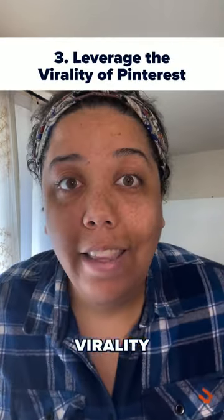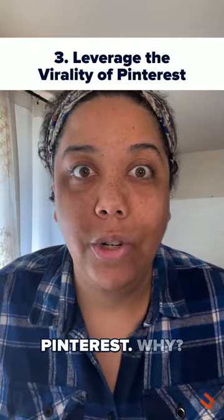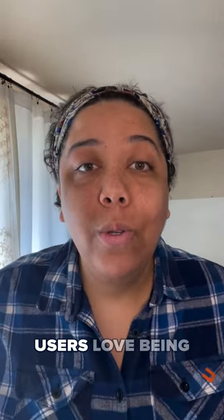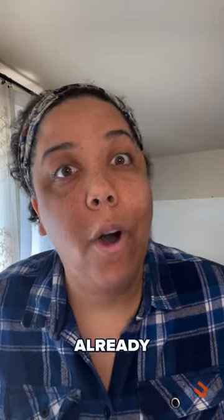Three: the virality of Pinterest. Google is taking hints from websites like Pinterest. Why? Because it works. Users love being able to interact with products in real time, seeing pictures, videos, and reviews of other people who've already purchased the product.